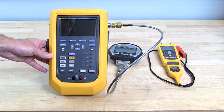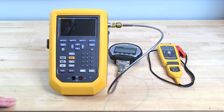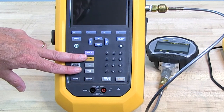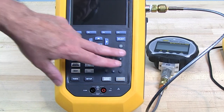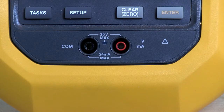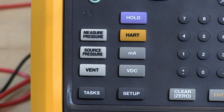The layout of the 729 keyboard-wise is similar to the 754 — some things are in different places; the numeric keypad is on the right on this one. Similar function keys up at the top, electrical connections down at the bottom, and obviously some pressure-specific buttons: measure pressure, venting, source pressure — I'll show you how we use those in a second.